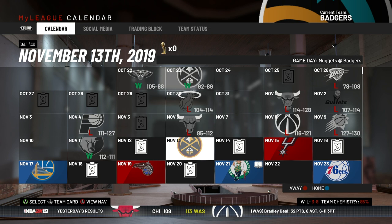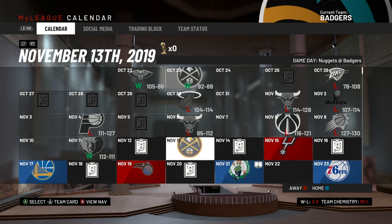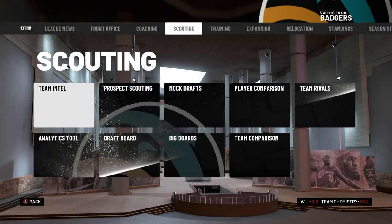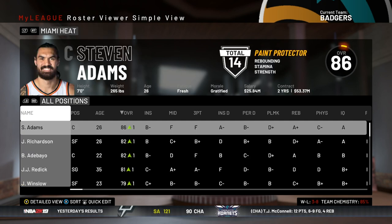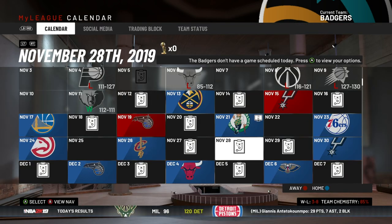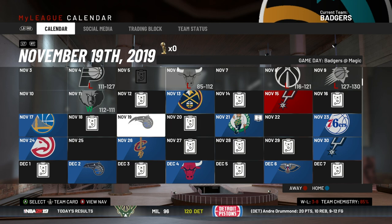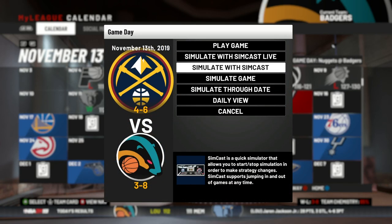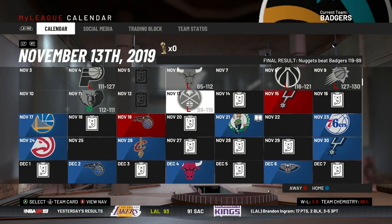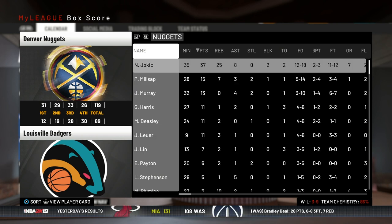Now we've got our home opener against Denver. The only reason I'm not playing this one is I don't think Denver has that interesting of a team this year — they're basically the same squad as last year. We'll simulate through and we lose by 30. Jaren Jackson had a pretty good game as usual, but Jokić had an unbelievable night — 37 points and 25 rebounds. Are you kidding me?